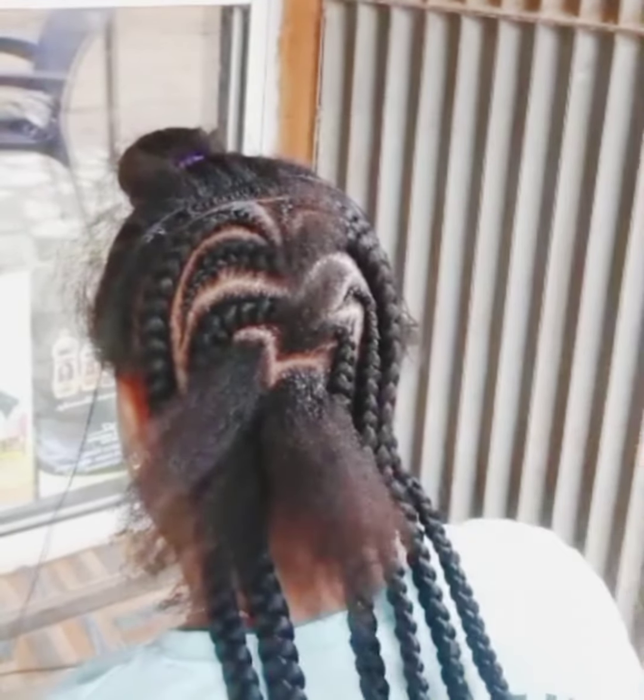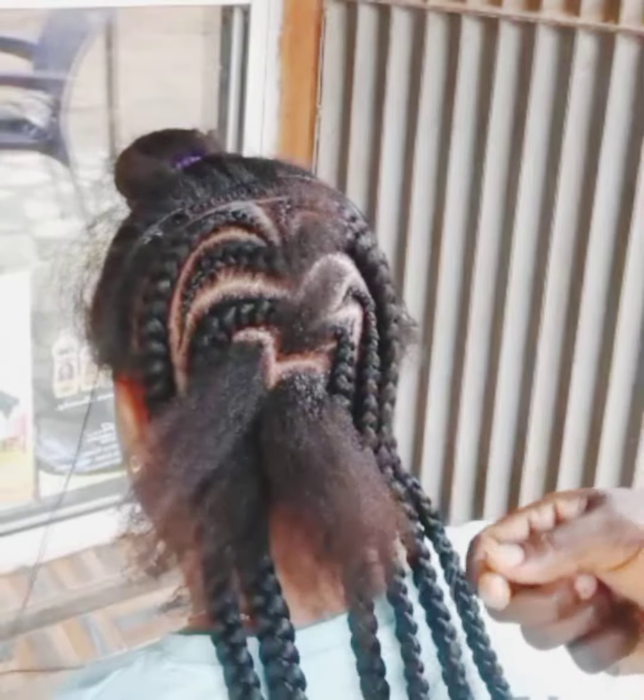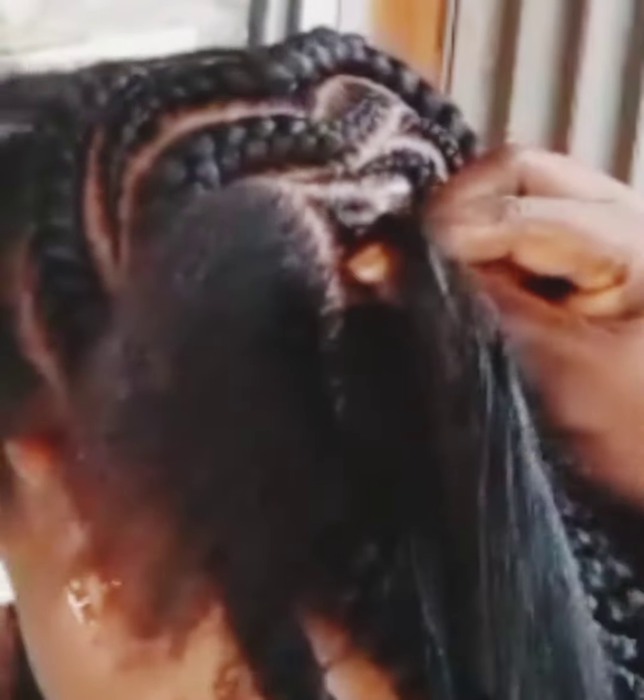What's up people, welcome back to my channel! If you are new, you are welcome; if you are a returning subscriber, you are super welcome. Today I bring you guys the trending hairstyle — I know that most of you have not seen it, so I brought it for you. The video is so short, so watch and see the final look.